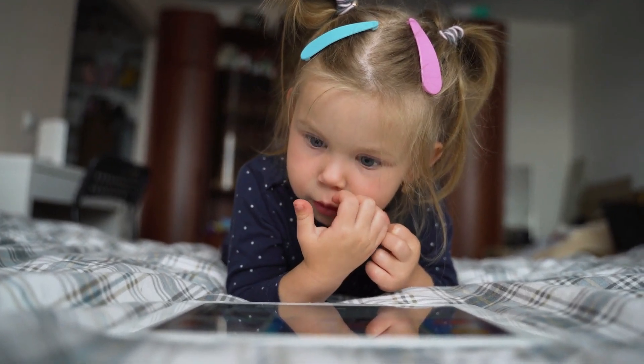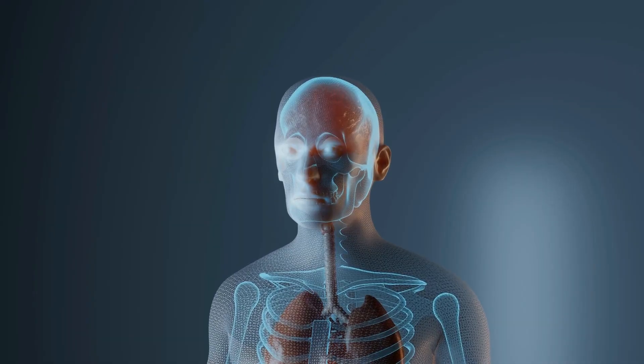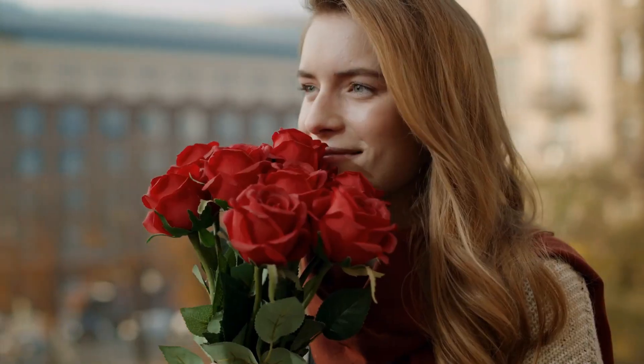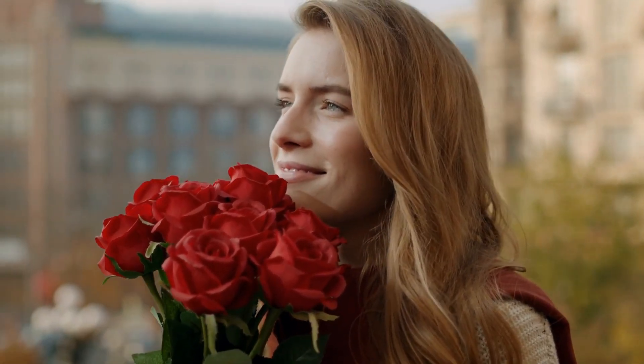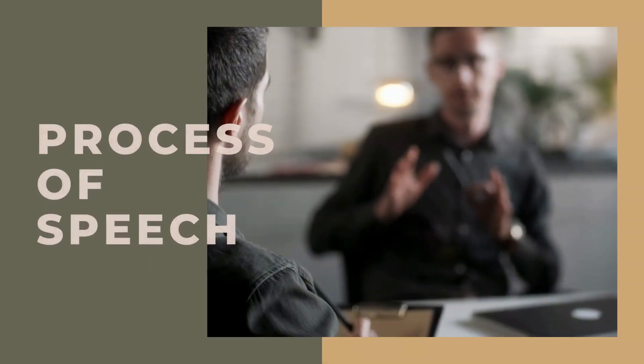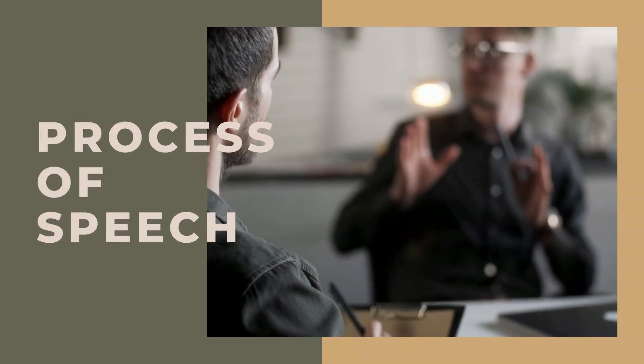The human nose is the most protruding part of the face and the first organ of the respiratory system. The main function of the nose is breathing. Another main function is olfaction, which is the sense of smell. The nose is also involved in the process of speech.